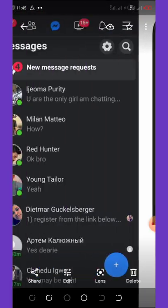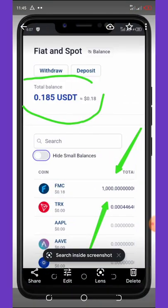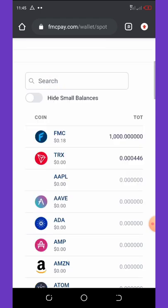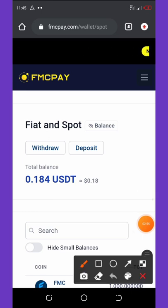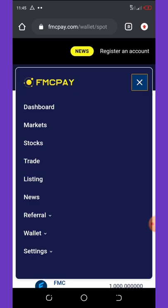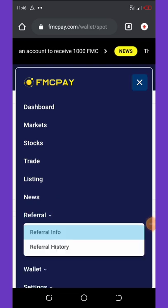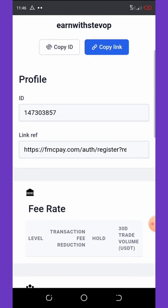Once you are done with registration, you're going to get your free 1000 coins directly in your wallet. Then you need to click on the three horizontal icons on the top left corner of your screen and it will pop up a menu. Click on 'Referral' and once you hit the referral tab it will pop up — then click on 'Referral Information'.